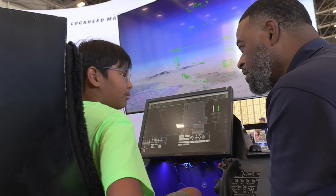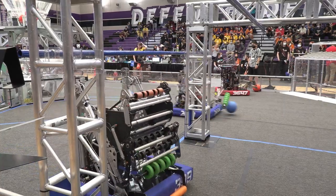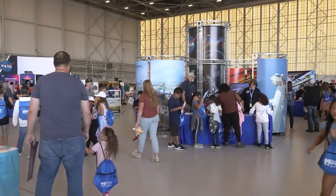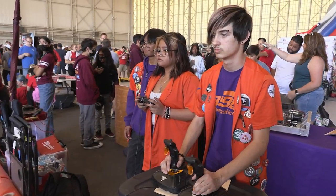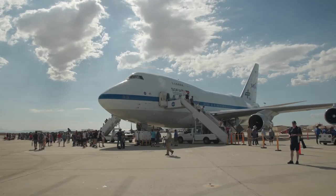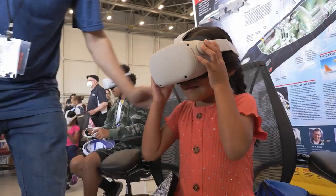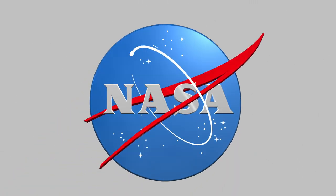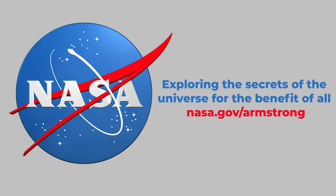NASA Armstrong innovators, pilots, and mission support teams attended events geared towards inspiring the next generation of innovators. The center participated with exhibits and hands-on demonstrations showcasing aviation-inspired technology and the latest in NASA aeronautics research, space exploration, science, and more. That's Armstrong Flight Research Center's 2022 highlights. For more on these and other stories, follow us on the web at nasa.gov/Armstrong.